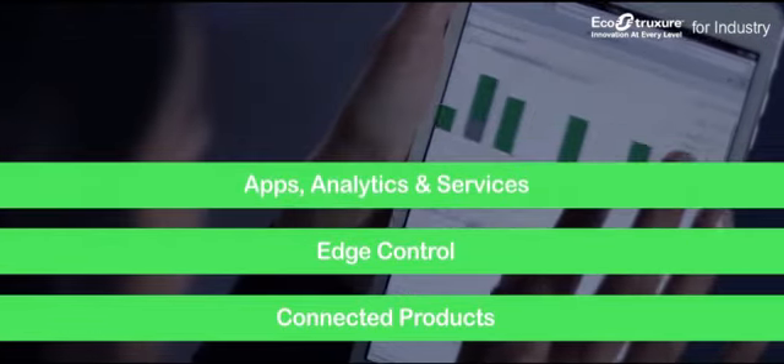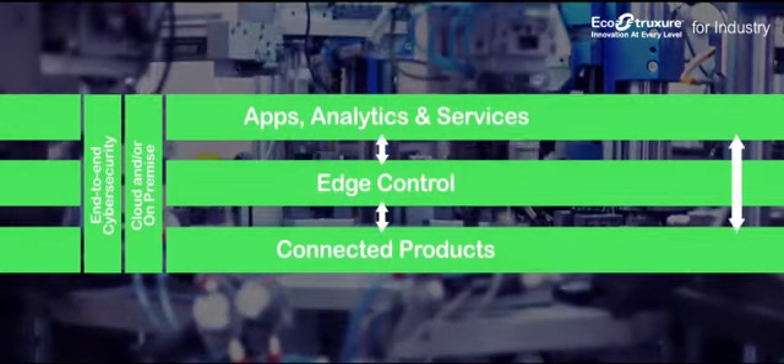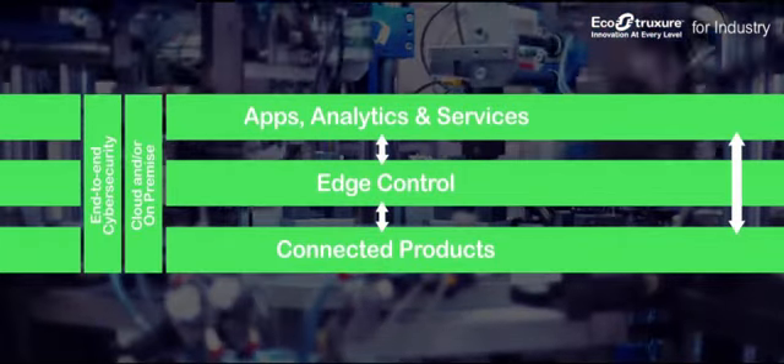edge control, and apps, analytics, and services to help companies unlock new levels of productivity and efficiency.